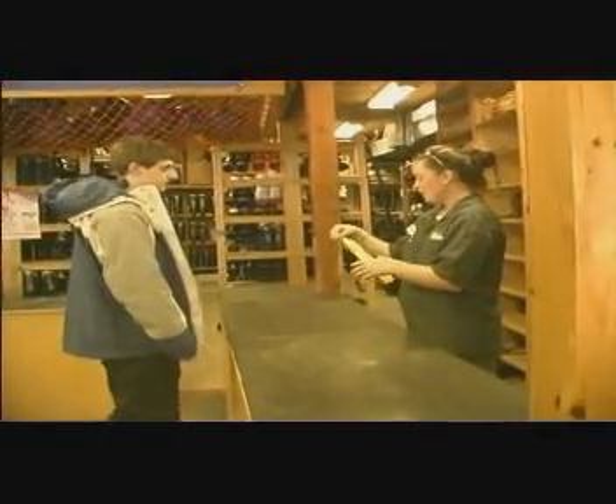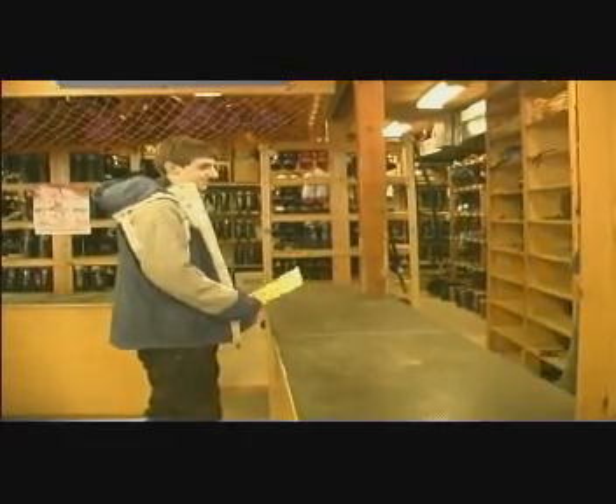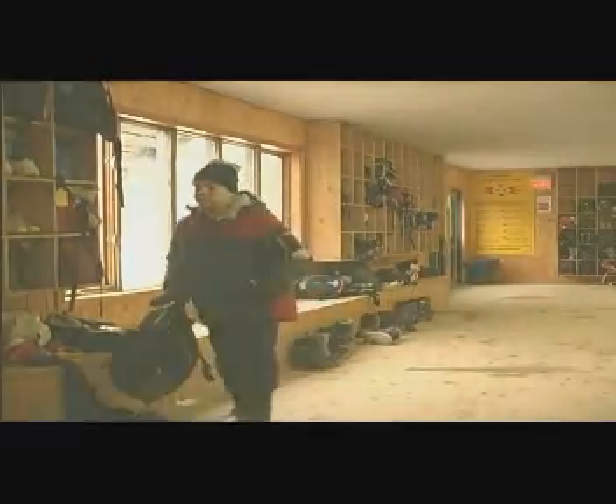Rental forms should be completed upon arrival. The rental shop technicians need this information in order to process your gear. Free storage space is available for students to leave their bags; however, there are no secure lockers available. All valuables should be left at home or kept on you at all times.